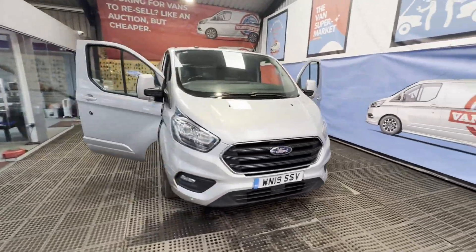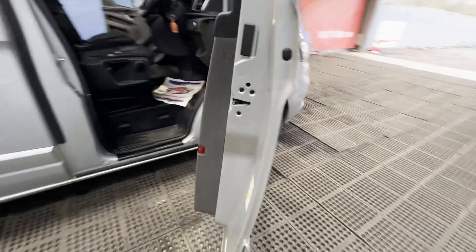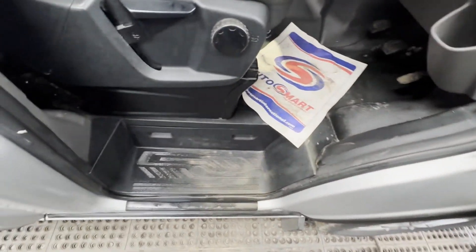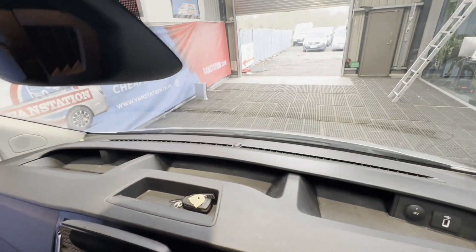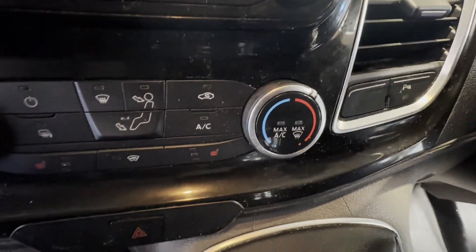2019 Ford Transit Custom 300 L1 diesel front-wheel drive, 2.0 EcoBlue 130 PS, low roof, limited panel van in silver. Motorway miles, mint runner, top spec body. Mileage: 223,601. Engine: 1996cc 2.0 TDCi 130 PS. Six-speed manual transmission.